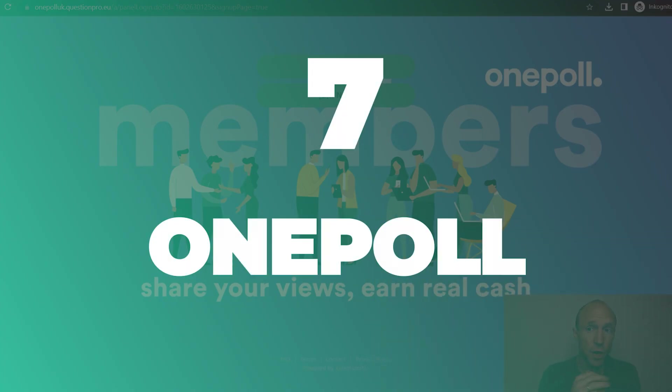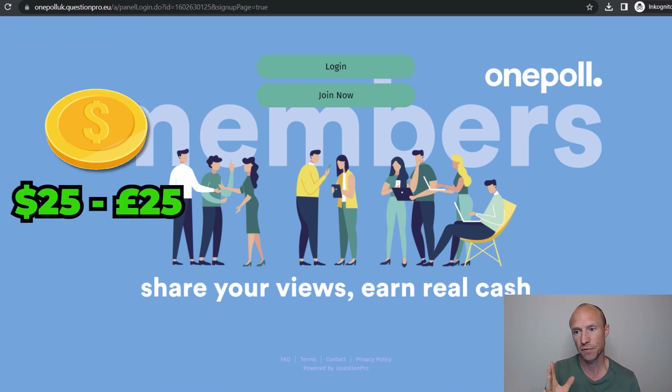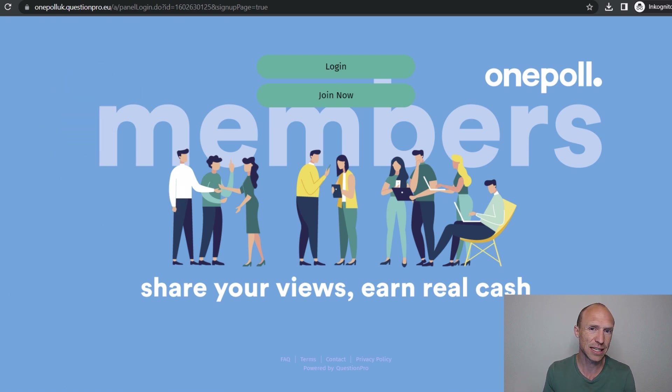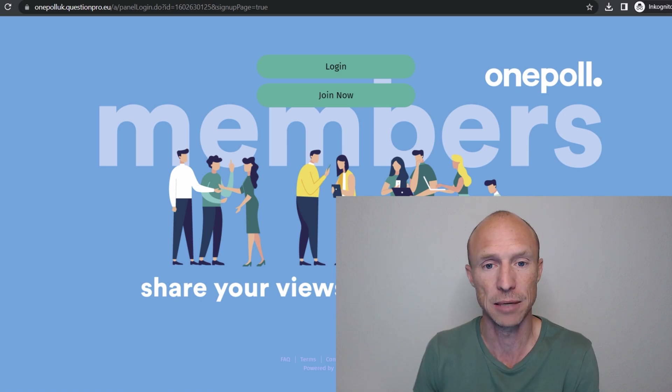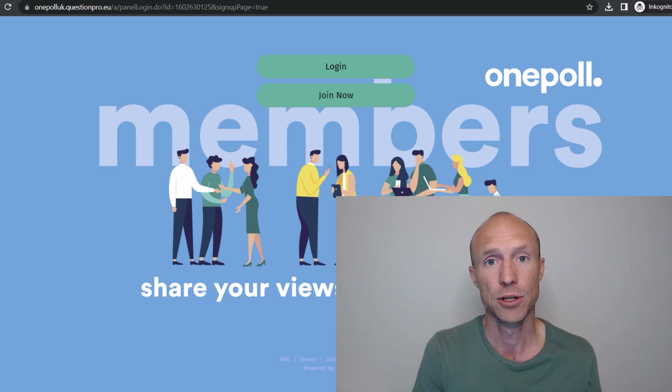Next on the list we have One Poll, which is available for the US and UK only. Here you can get paid via direct bank transfer and you'll earn by answering paid surveys. Just be aware that the payout threshold is a little bit higher — you need to earn around $25 or £25 to actually get paid. That's often the case with direct bank transfer because of potential fees, so companies prefer waiting until you've earned a little more. It takes some patience, but it can be a way to earn a bit extra.